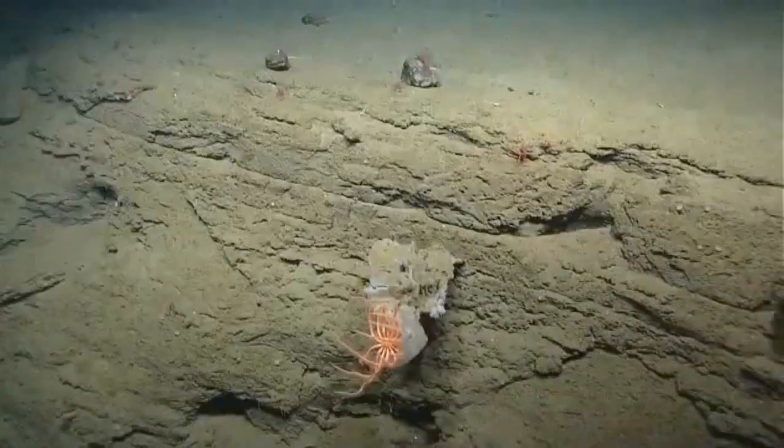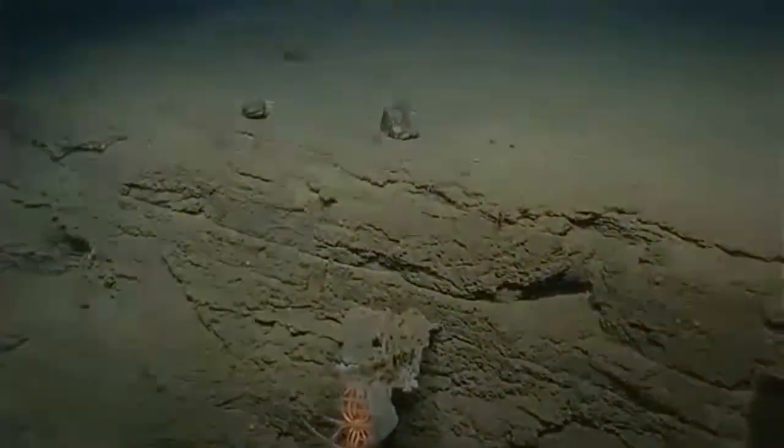I'd love to get a zoom on the solitary hydroid there at some point. Coming around to the center. My name is Andrea Quattrini. I'm a PhD student at Temple University. I study deep sea coral ecosystems.